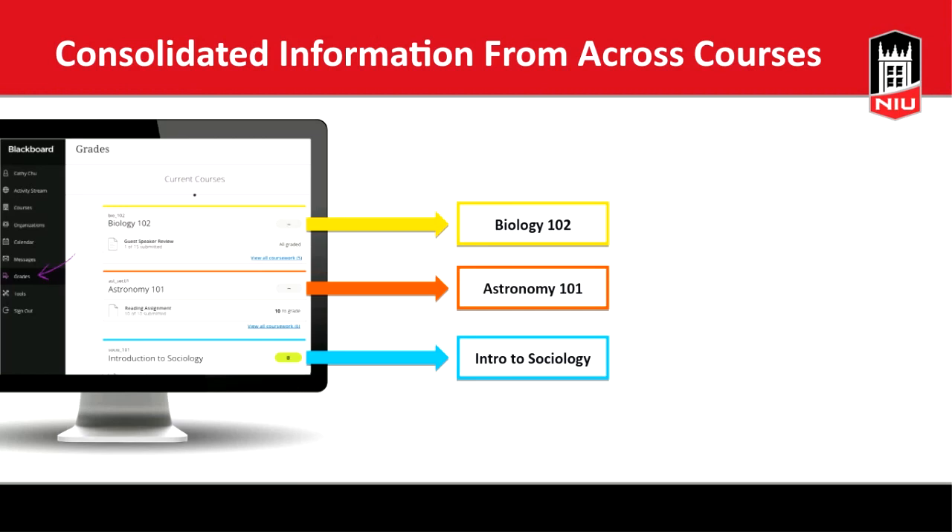Blackboard recognizes that faculty and students have a fragmented experience because everything is divided into individual courses. But that isn't how faculty or students think about teaching and learning — you have to balance demands across multiple courses. A lot of the Ultra experience is about consolidating information from across all your courses into single displays and dashboards. For example, the grades page shows students all their current grades, and faculty see all their courses with grading workflows and average grades.